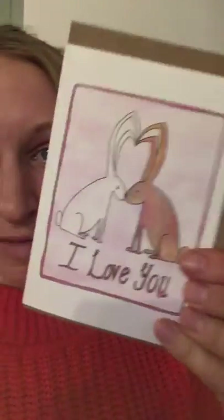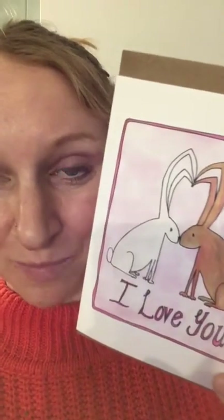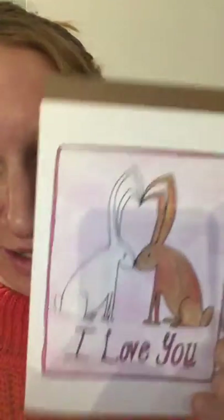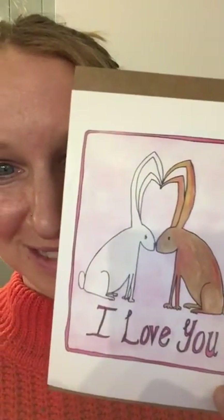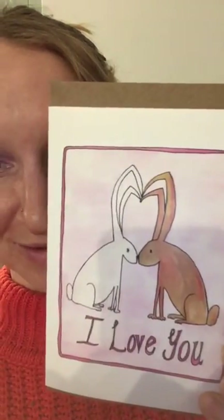There's this one — two little rabbits with 'I Love You', which is actually one of my first designs I ever drew when I first started doing cards. That's still a popular design, and it's blank inside as well and comes with a craft brown envelope.